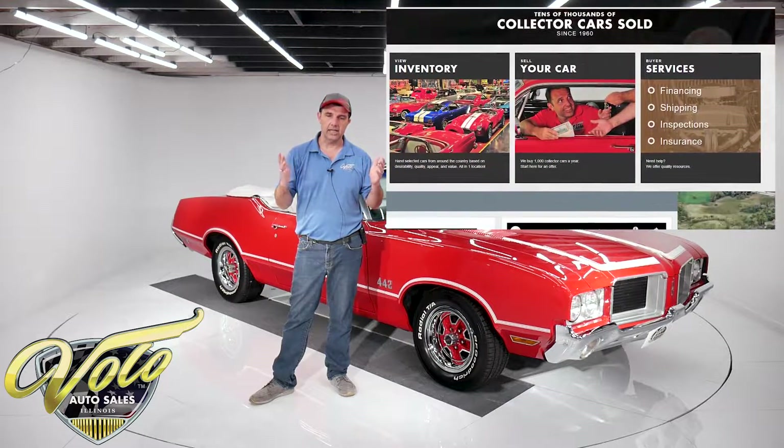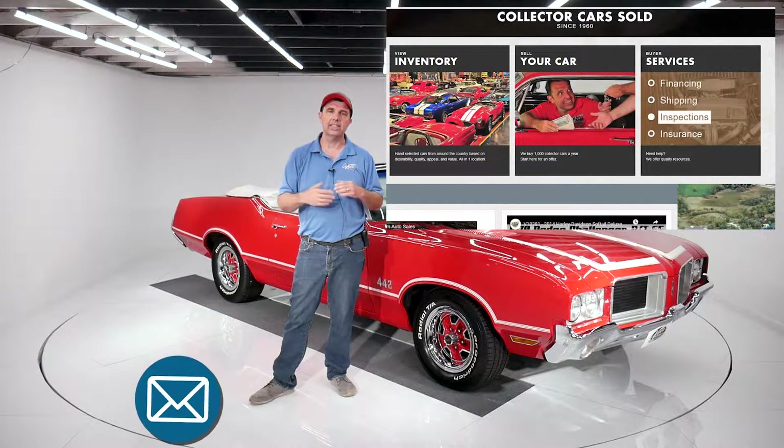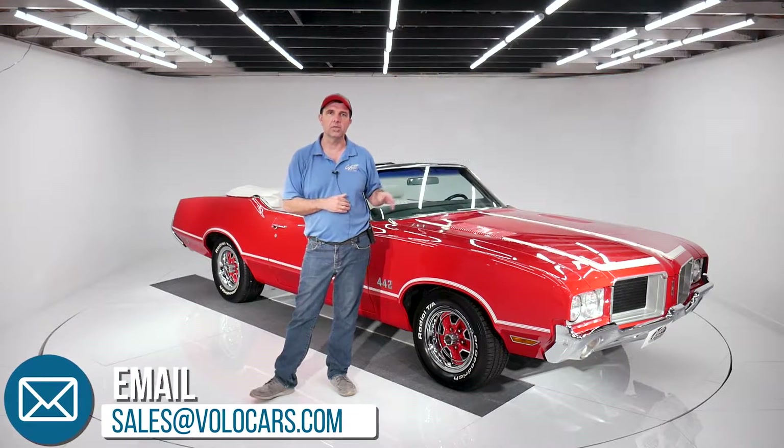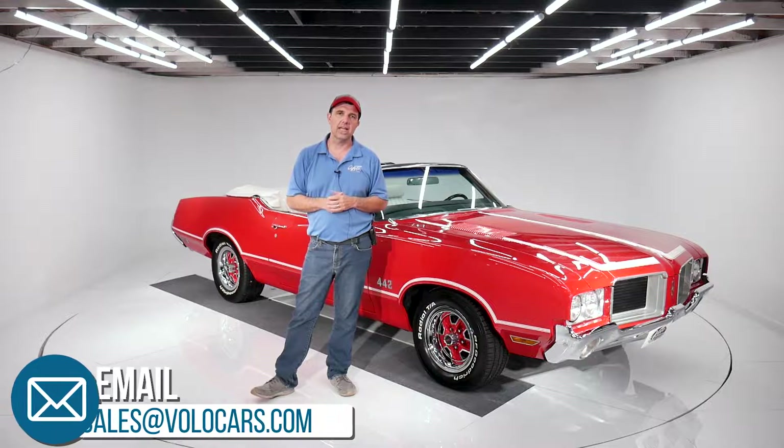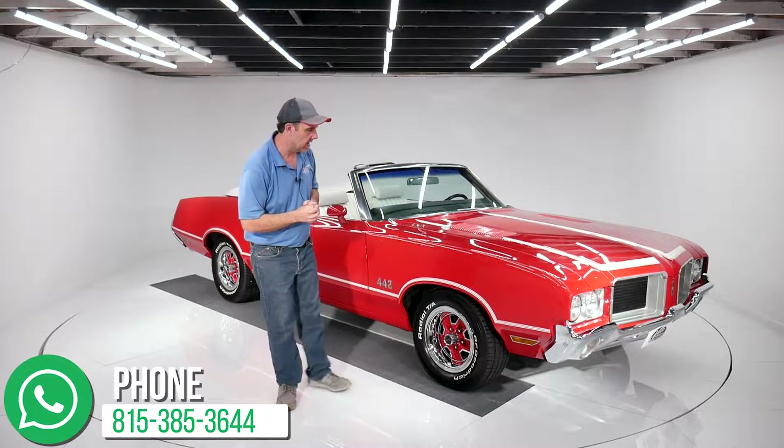And all the sources you need for financing, shipping, ways to contact us so we can help you purchase this car or any car you see on our site. It's all at VoloCars.com, so make sure you go check that out.